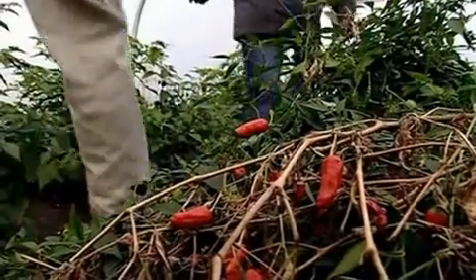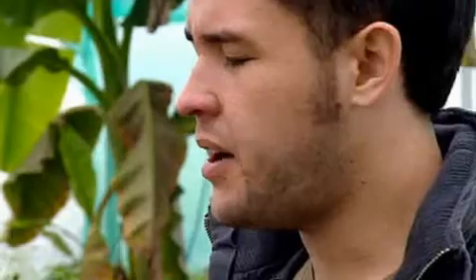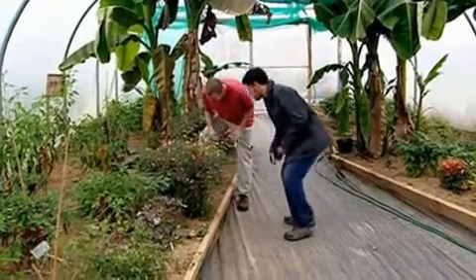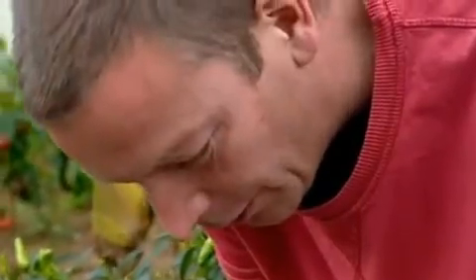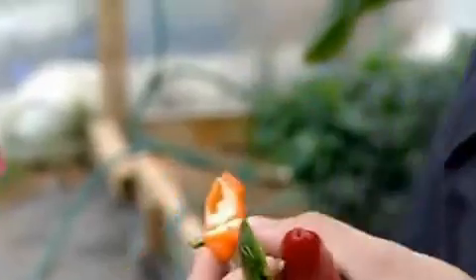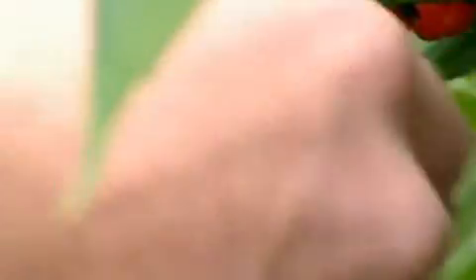There's a chemical in chilli called capsaicin, and as well as giving them their hot taste, it can relieve pain when applied to the skin — some pharmaceutical pain-relieving creams contain it. I think we can go a lot spicier than this. Let's try orange habaneros, also known as scotch bonnets — these are about 250,000 Scoville units, still a quarter of the strength of the hottest. These scotch bonnet chillies will be perfect.